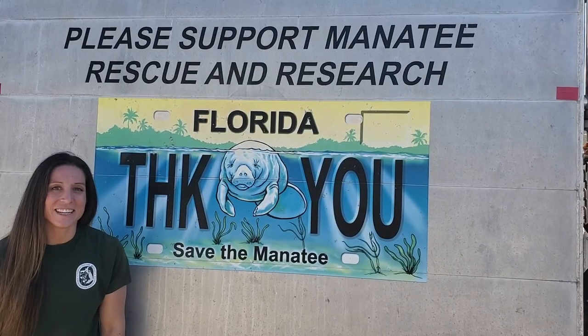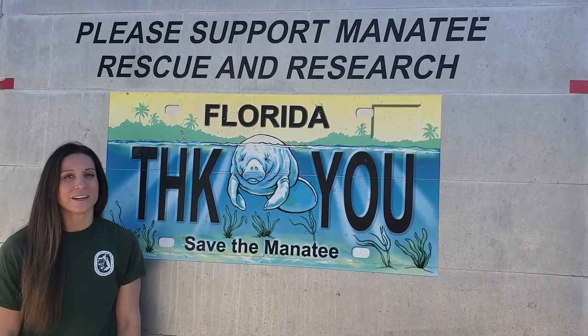Thank you for watching our video. Check back this month for more manatee awareness information.